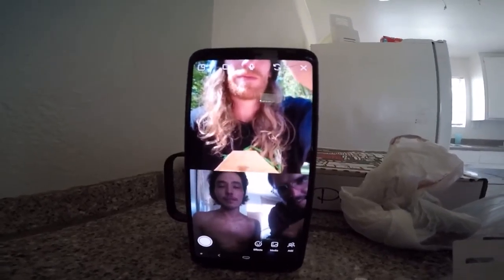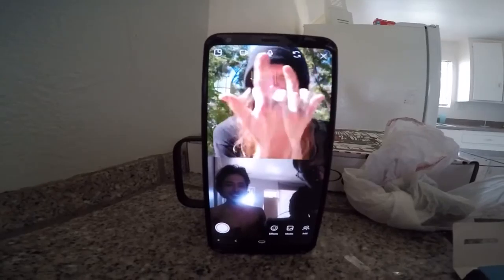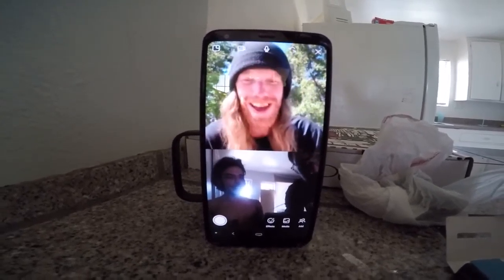Clay, say hi to my fans. What fans? What's up? He looks good right now. That lighting looks good on you, Clay. As you know, that's Clay every day, all day.